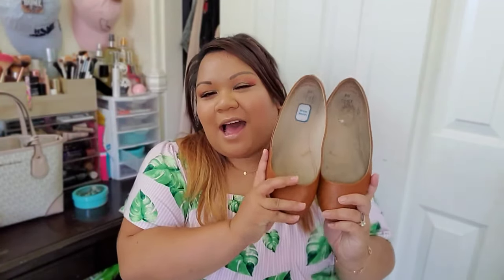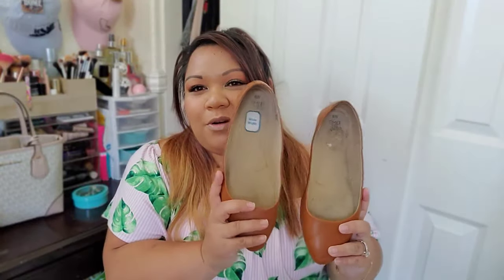I buy flats from Time and True from Walmart time in and time out every single time I go to Walmart. Because they have the cutest colors and they're super affordable. I bought flats that were as low as $6, and I'm here in California. These are super affordable — these newer ones did cost $9.95. So definitely check around where you're at and what your Walmart sells.